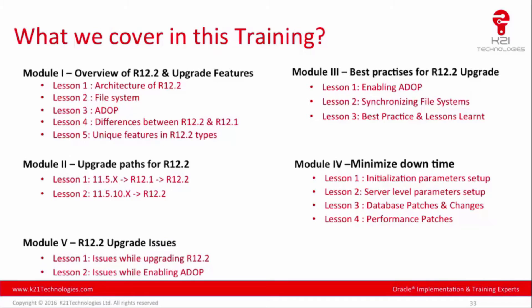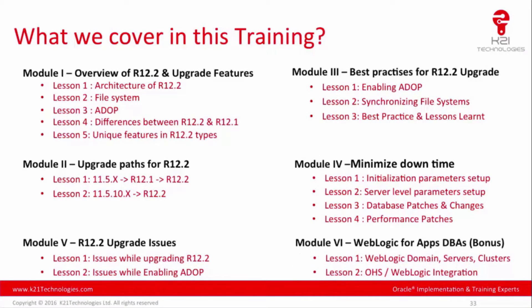Module five covers 12.2 upgrade issues you may encounter while upgrading and while enabling ADOP. There is also a bonus module six covering WebLogic for Apps DBAs. With 12.2, it's important to learn WebLogic and Oracle HTTP Server — how they integrate with each other, what a WebLogic domain is, what servers, managed servers, and admin servers are.